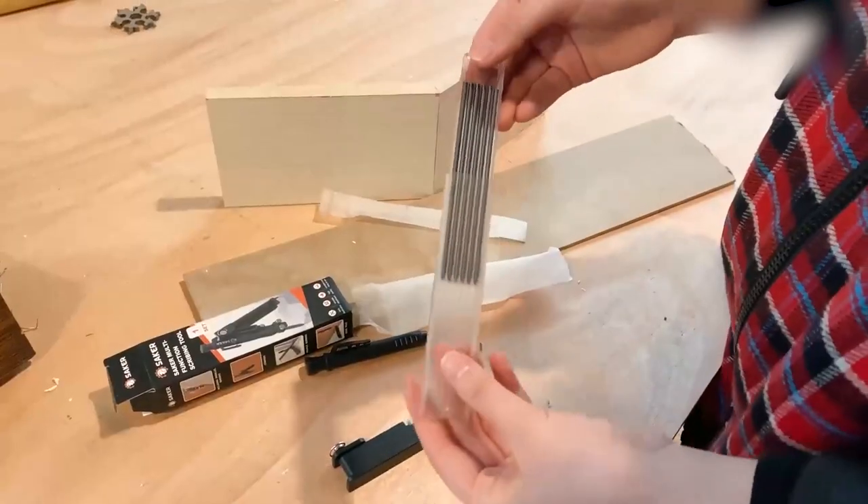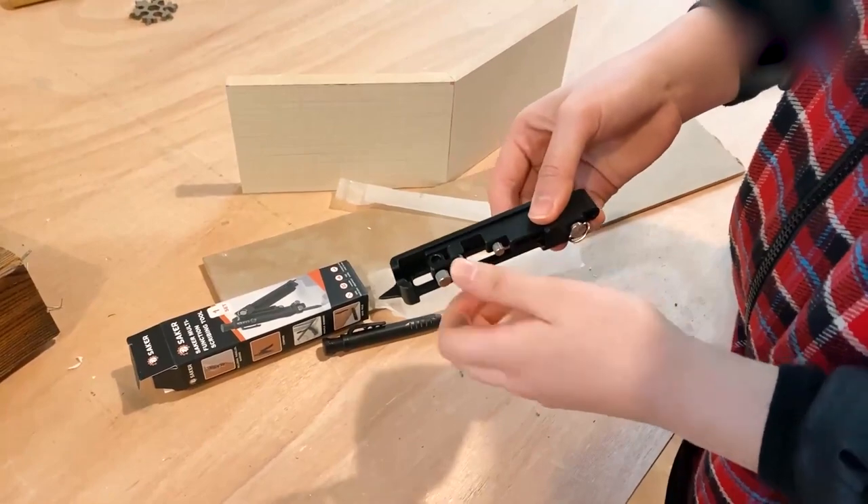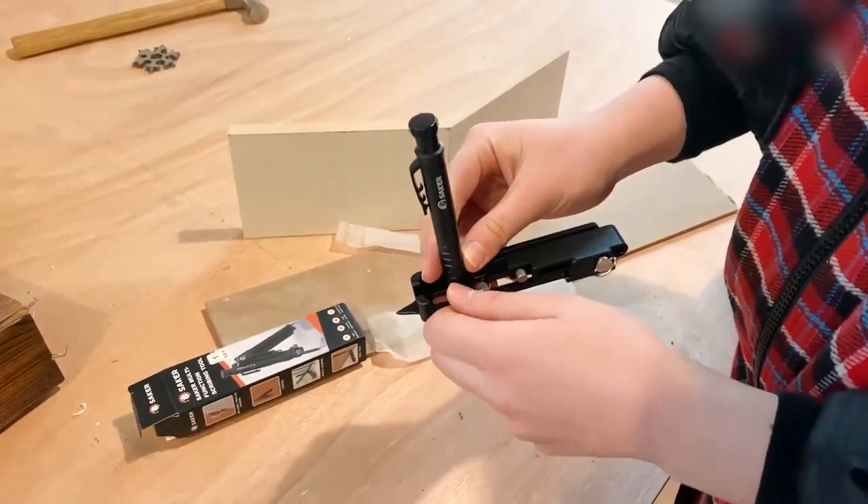Do you enjoy stationery? Do you enjoy tools? Well, this will tick all your boxes.